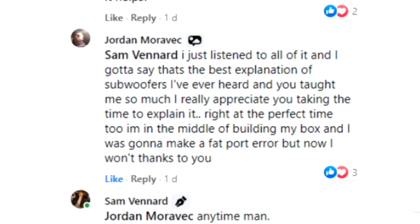I sent him a range of voice clips and a little video to demonstrate why adding more power to a subwoofer's motor or coil can make it louder without necessarily asking it to move more. After Jordan listened to those voice clips he said that's the best explanation of subwoofers I've ever heard - you taught me so much and I really appreciate you taking the time to explain it.